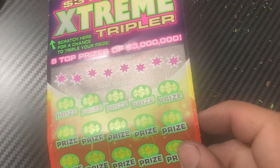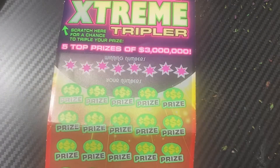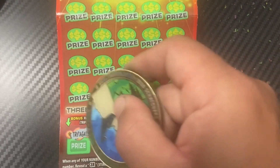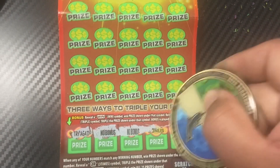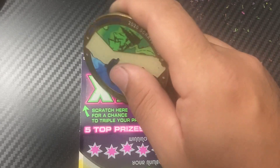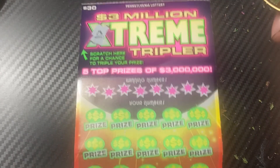One more ticket — ticket 15. Checking the bonus section first: try again, no bonus, try again, and try again. Okay, no bonus wins and no multiplier symbol. Let's see if the main numbers can come through.